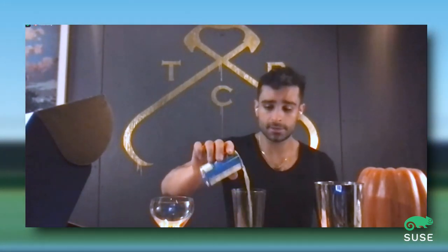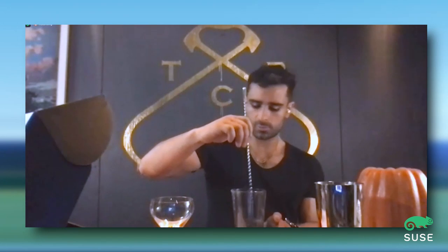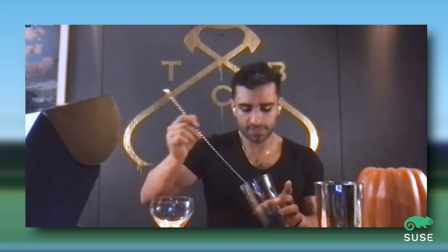And then a quarter ounce of pineapple juice — that's just going to be a splash. Give the can a little shake to make sure it's all mixed up. Now, with a spoon or a straw, give it a little taste — this is where we test the sweetness levels, because we didn't have a measuring tool for the simple syrup. I'm going to make it a little more sweet — I think it needs a little bit more.